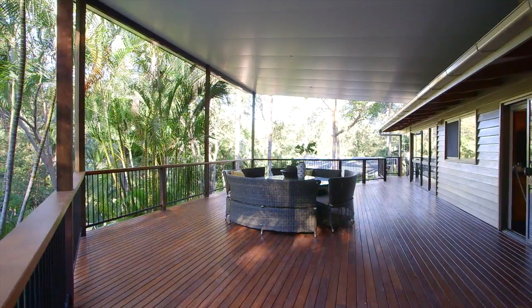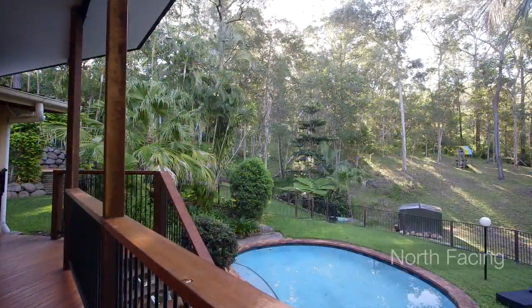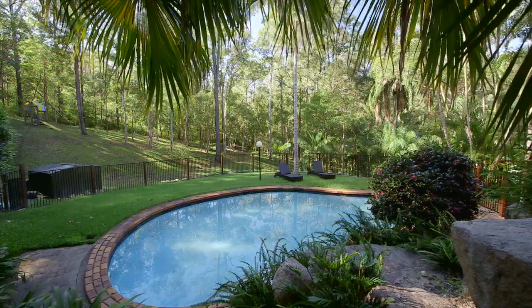Without a doubt the real focal point of this home is this magnificent north-facing deck. It ties in beautifully to the landscape, making this your very own private sanctuary.